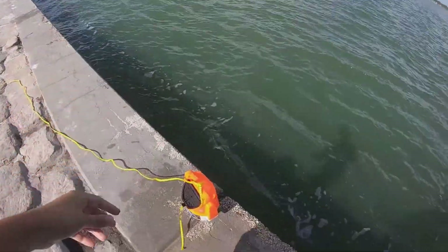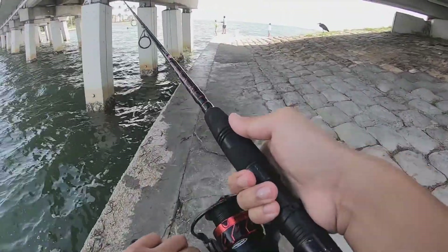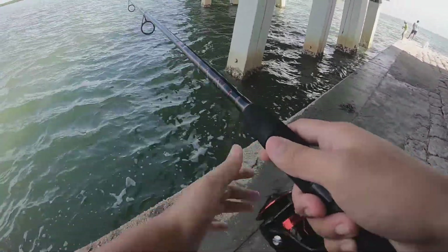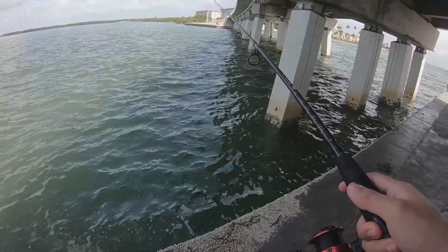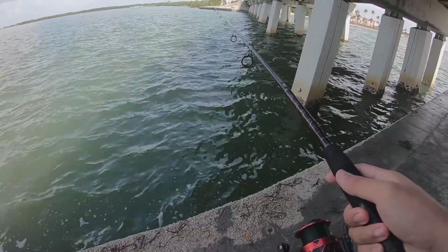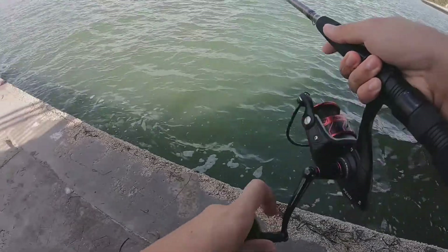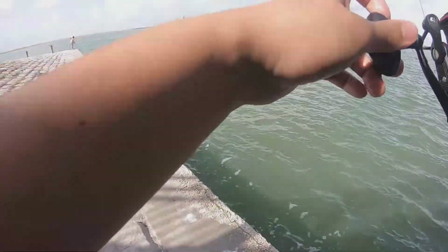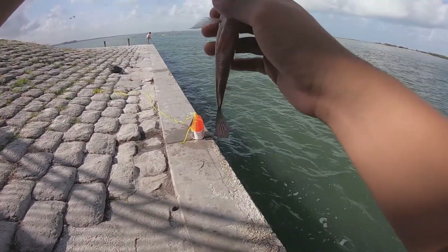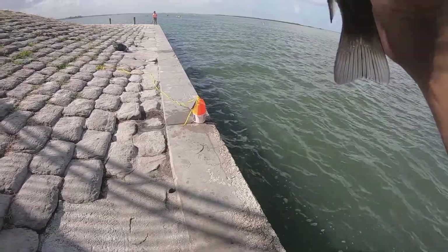I'm going to hook that baby shrimp right there, just right down there. There it is. Please don't be a toadfish. Baby mangrove! Look at that — it almost swallowed the hook. Come on, baby. There you go. There's a shrimp inside of him.